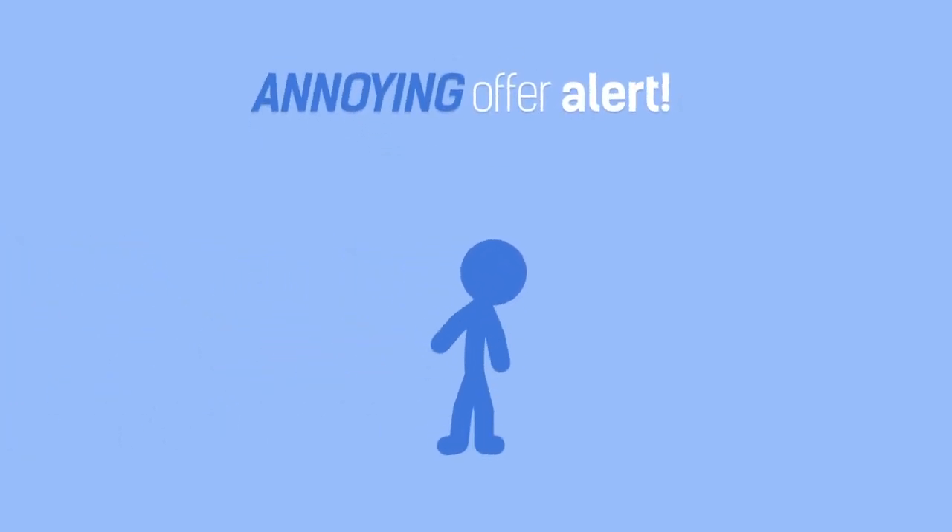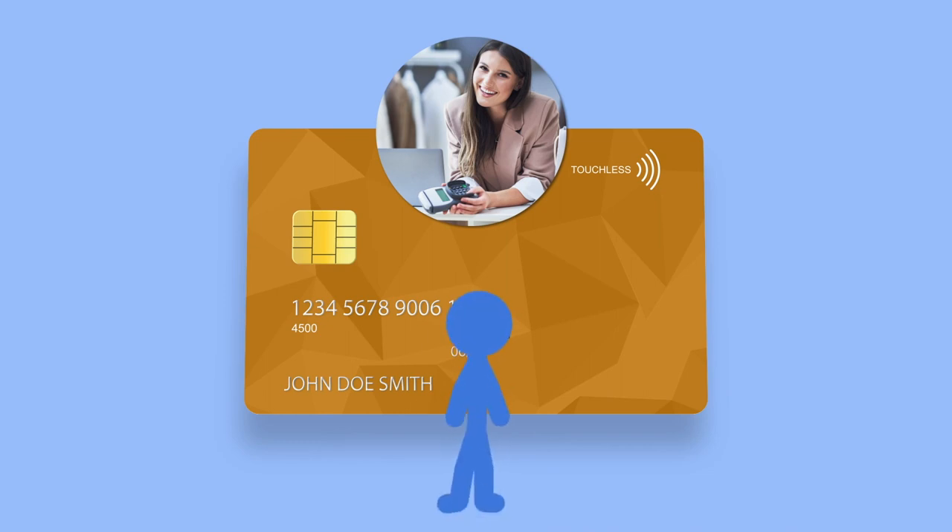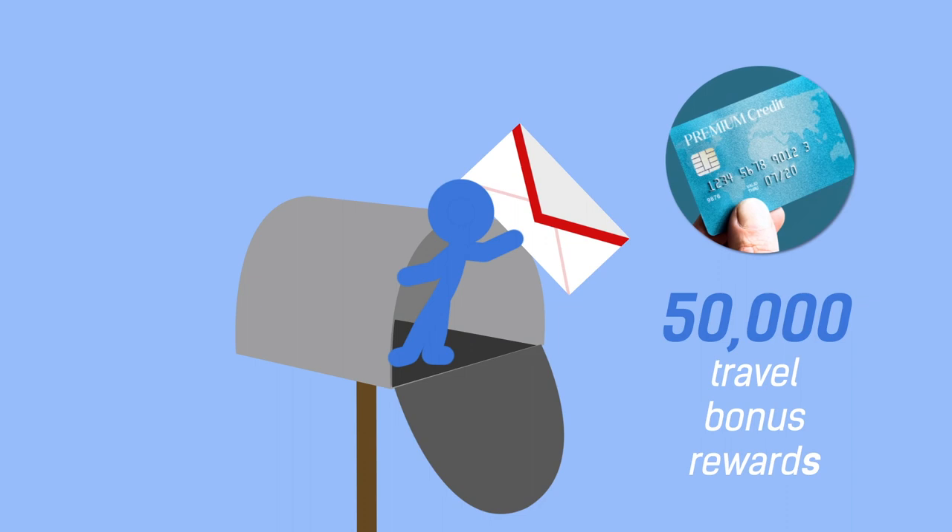Stop me if you've heard this one. Ready? Hi there. Would you like to save 10% on your purchase today and sign up for our in-store credit card? Chances are you stopped me.